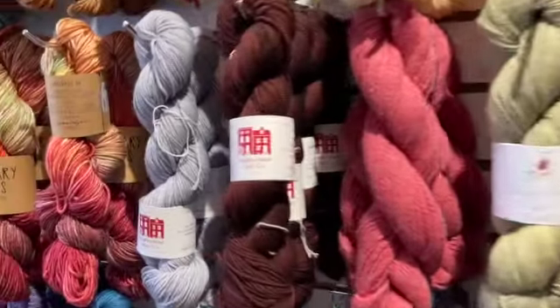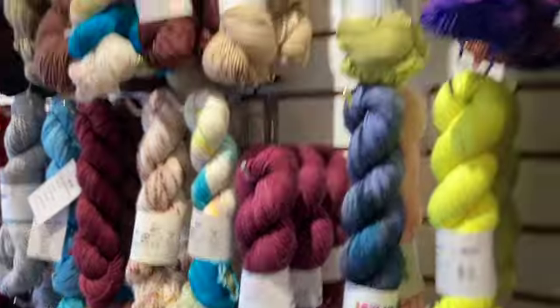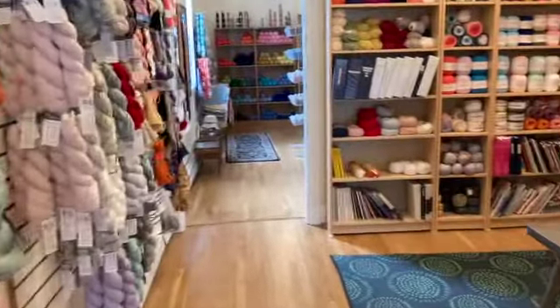That's New England Grove, that's Neighborhood Fiber Co., Asylum Fibers. They have so many choices.